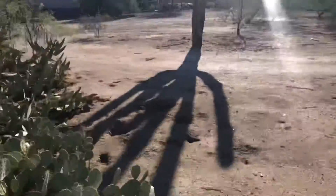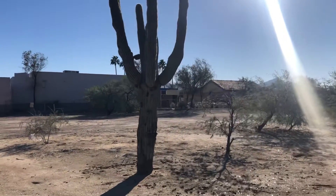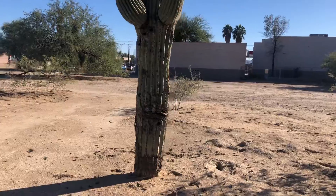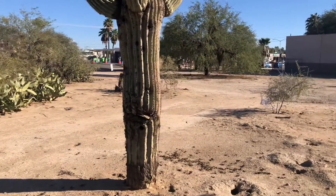But today's saguaro of the day is this one. It's at the northwest corner of Ina Road — West Ina Road and North Old Father Drive, right here.